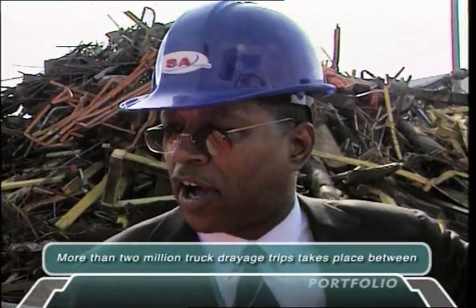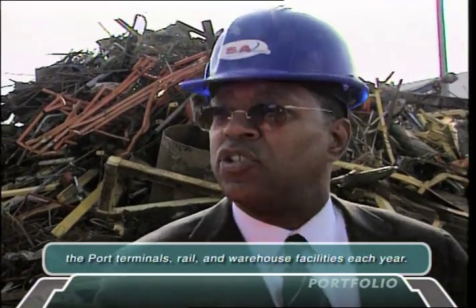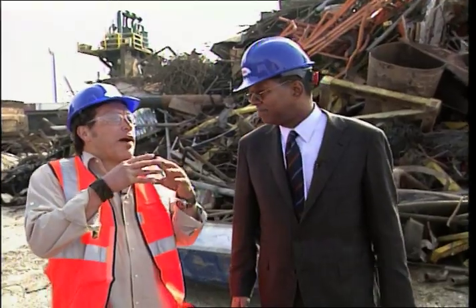When you compare the emissions of a very old truck — say a 1984 truck — with a brand new 2007 emissions-compliant truck, it's a dramatic improvement — well over 90%. What does that mean for the health of people that live in the area or in the community?